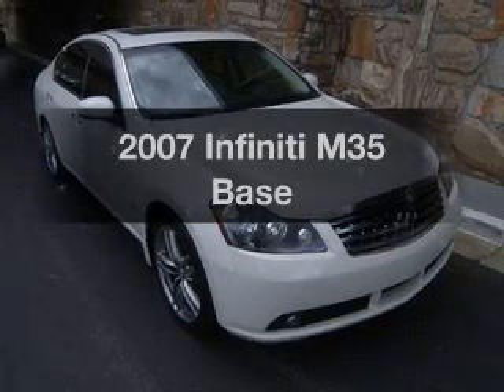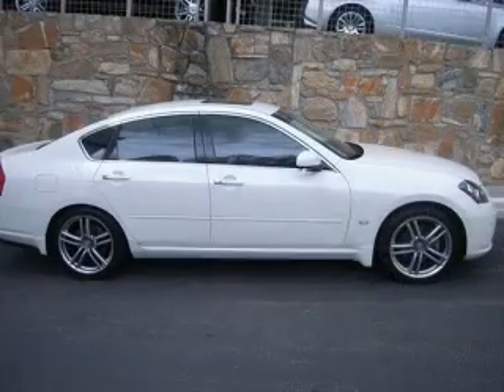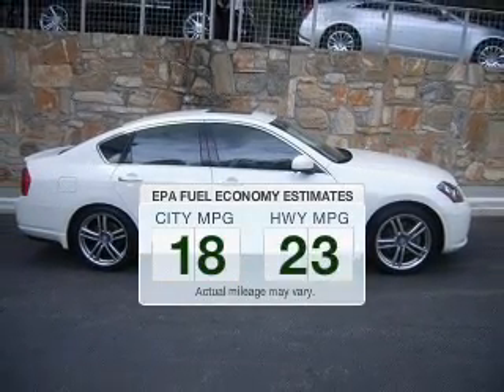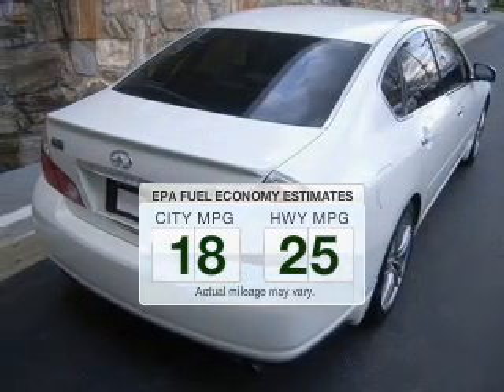Imagine yourself in this 2007 Infiniti M35. If you're looking for an automobile with great attributes, look no further. Save your money and make fewer trips to the gas station when driving this fuel-efficient vehicle.